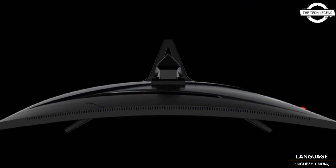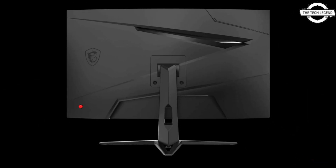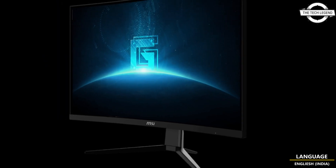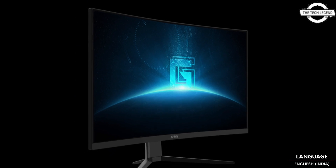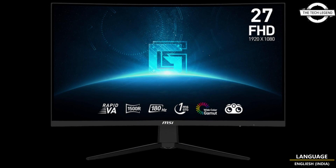MSI announced the release of the G27C3F gaming monitor, a 27-inch curved Full HD display featuring a rapid VA panel. This model pushes a high refresh rate of 180Hz, coupled with a swift 1ms response time and support for adaptive sync display synchronization.